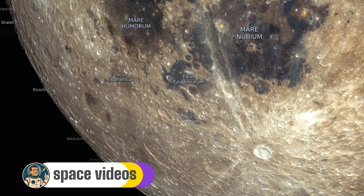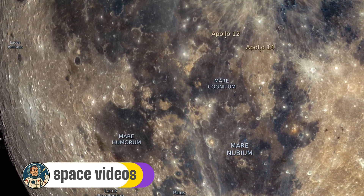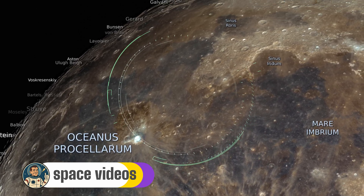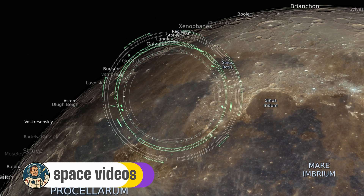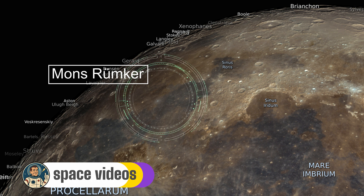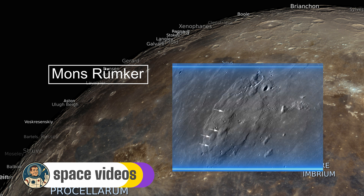Heading back northward, we spotlight Mons Rümker — an isolated volcanic plateau about 70 kilometers across, rising to a maximum of 1,300 meters above the plains. It's a cluster of around 22 domes, some with summit craters, forming a gentle mound.